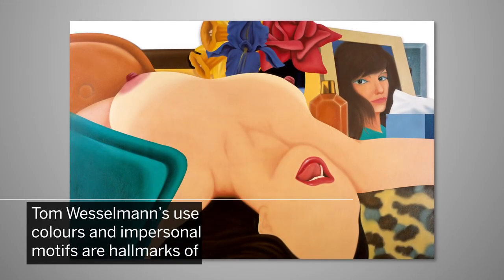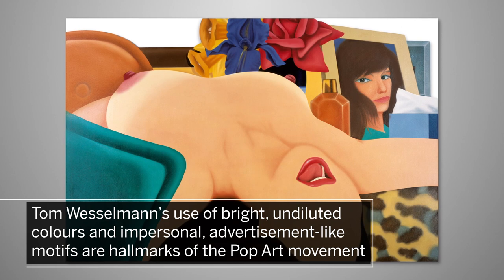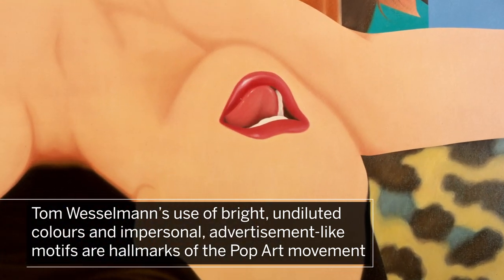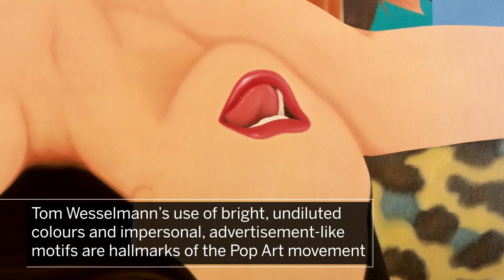One of the originators of American pop art, Tom Vesselman's use of bright undiluted colours and impersonal advertisement-like motifs are hallmarks of the pop art movement.